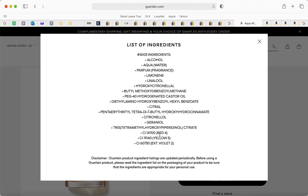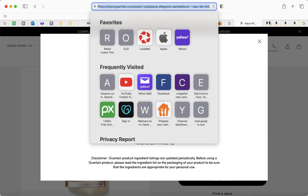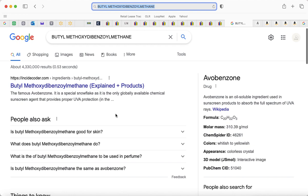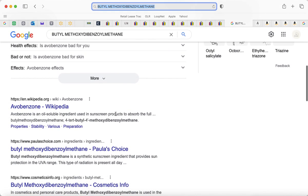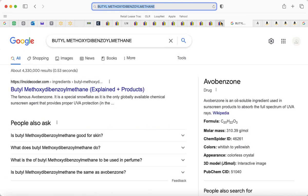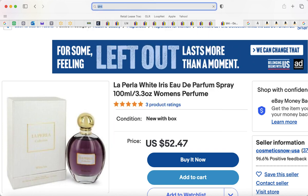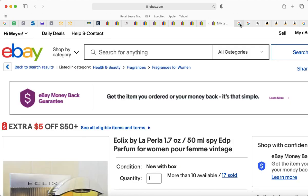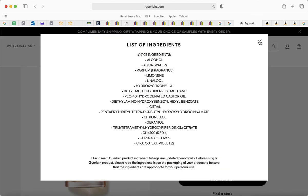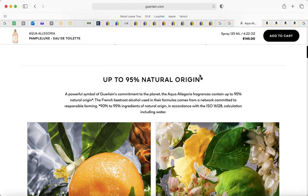There are some ingredients here that concern me because these are things that can give you cancer. It also has butyl methyl — I thought this might be DHT, a possible unknown carcinogen — but after checking, it's not the same thing. It says 'butyl' but it's actually butylated hydroxytoluene. So it's not that bad — I take it back. Louis Vuitton actually has some really carcinogenic products in their perfume.